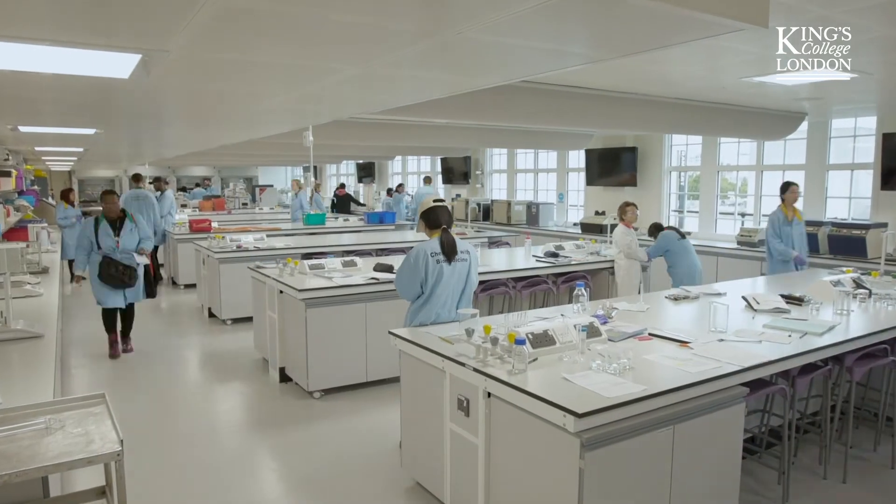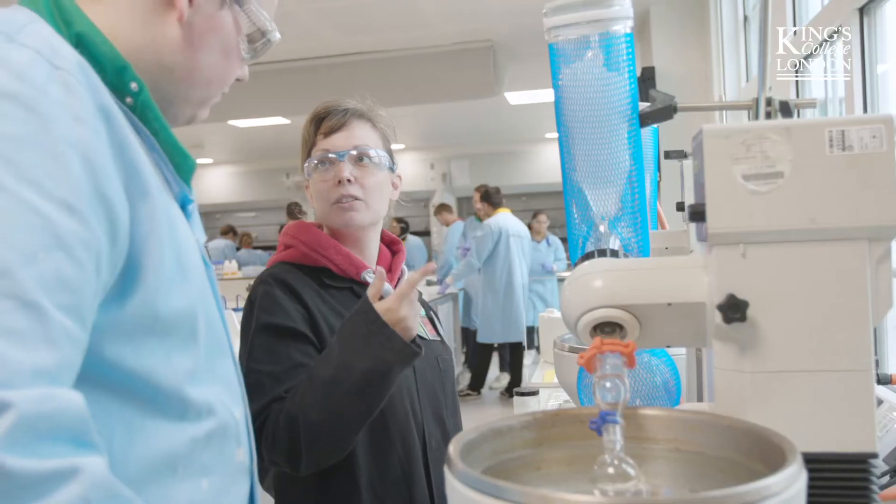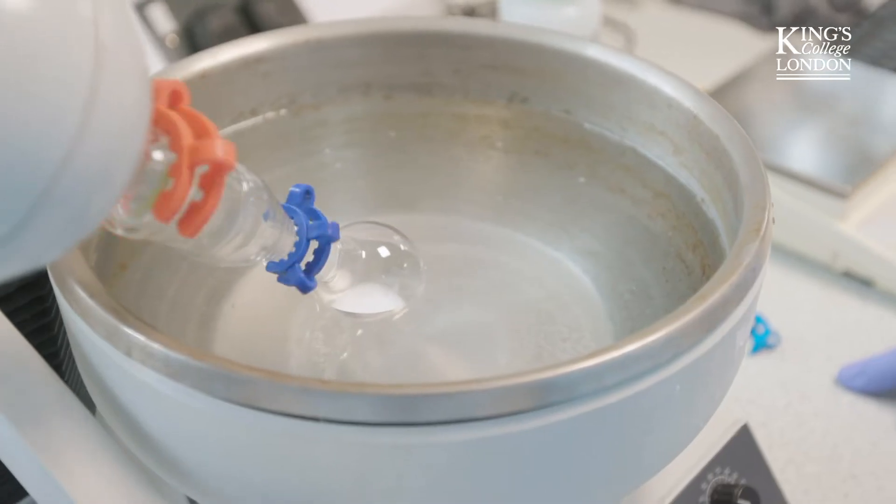This is our main teaching lab, so this is where you're going to do your labs in first year, second year and third year. This is called a rotary evaporator, and what this does is it creates a vacuum and lowers the boiling point of the solvent so you can burn it off essentially.